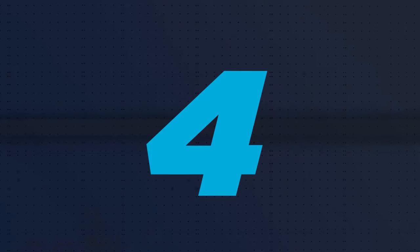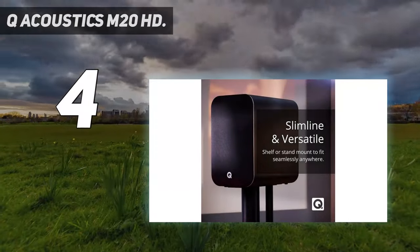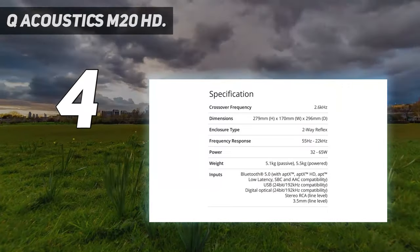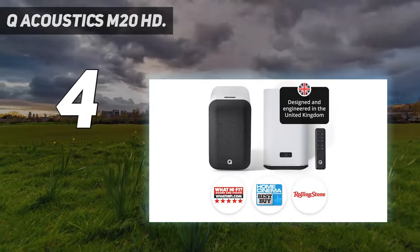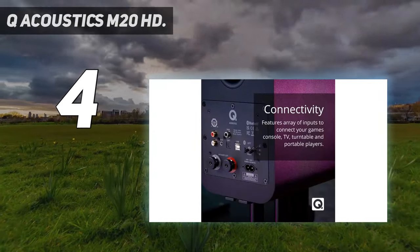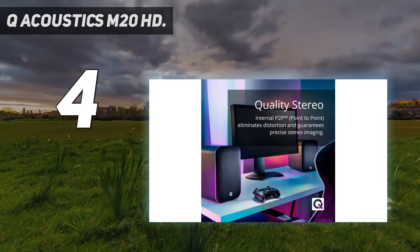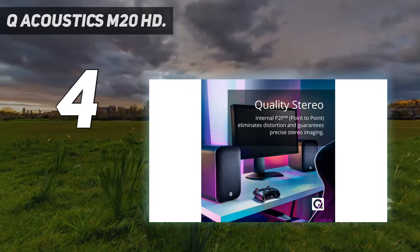Coming in at number 4: the Q-Acoustics M20HD. For today's connected homes, buying a set of speakers without some type of wireless connectivity might be a deal-breaker for many. The Q-Acoustics M20HD speakers offer stereo sound at an affordable price with the convenience of Bluetooth. Q-Acoustics has produced a truly versatile set of speakers at a fantastic price point with the M20HD.